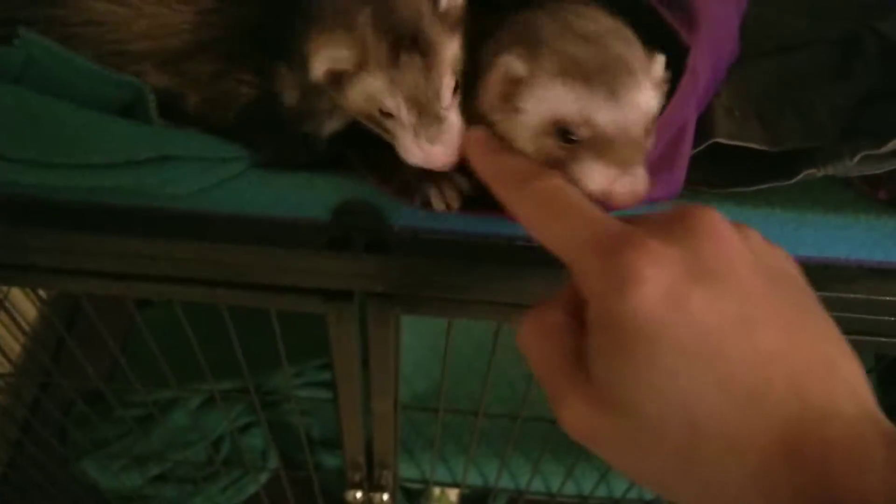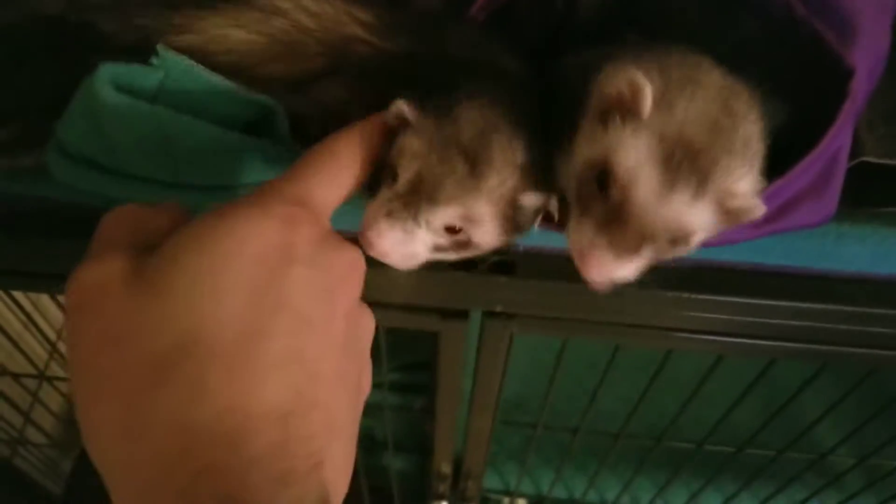They're just waking up — more like girls, actually. This is Princess Buttercup, this one here. And this one is Peppa.